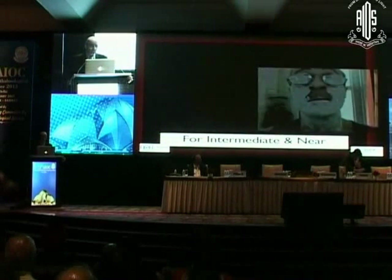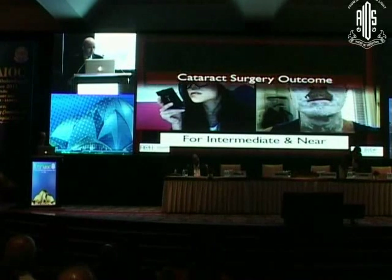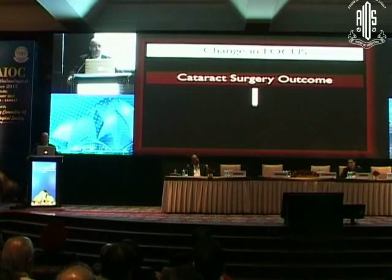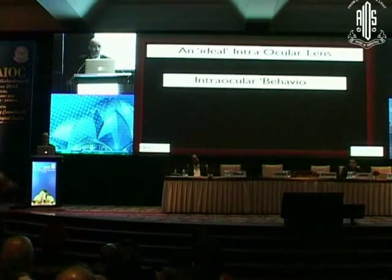It's the intermediate and near vision which really produces spectacular handicaps. So the focus has therefore changed from cataract surgery technical outcome to intraocular lens outcome, and that's why we are all here today for this 85-minute session.